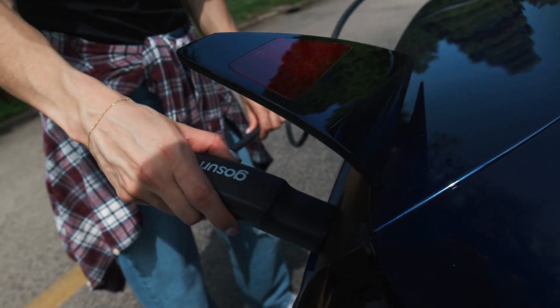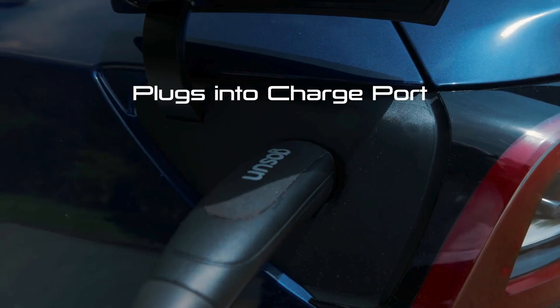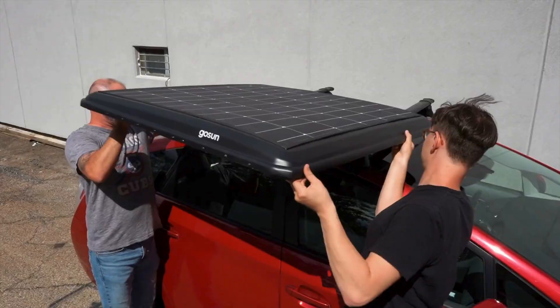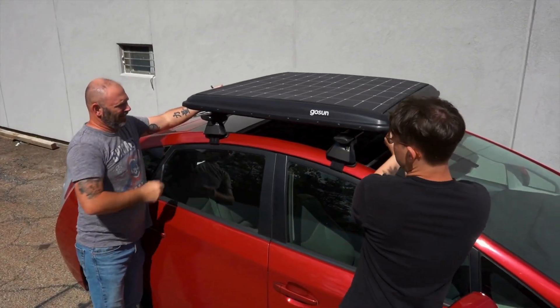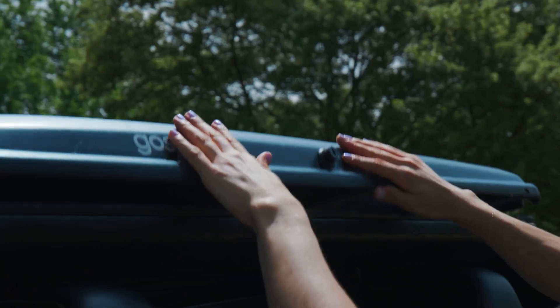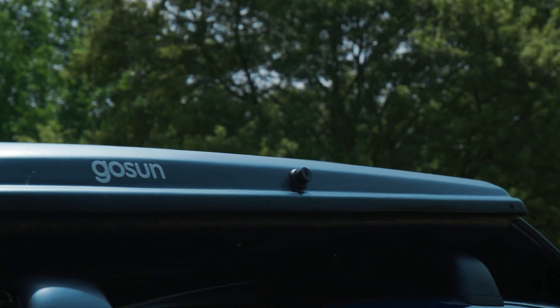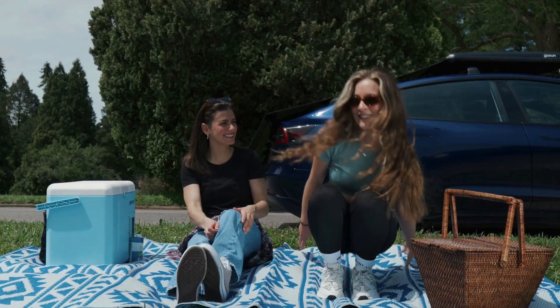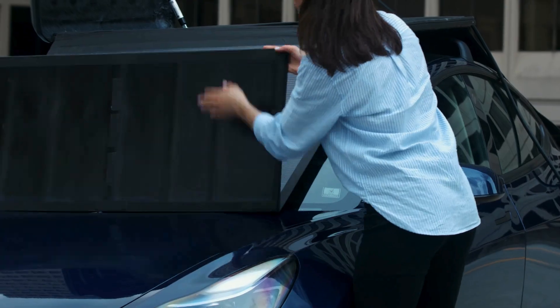The GoSun EV solar charger isn't just a cool gadget — it's a glimpse into the future of transportation and energy use. As more people adopt electric vehicles, the demand for clean, renewable energy sources will only grow. This charger empowers you to harness the sun's power, reduce your carbon footprint, and become part of the clean energy revolution.